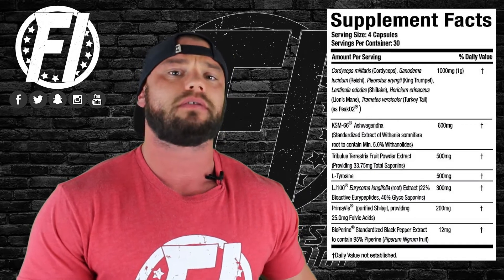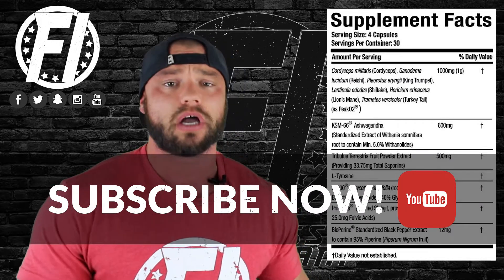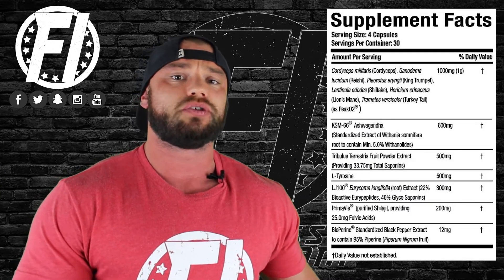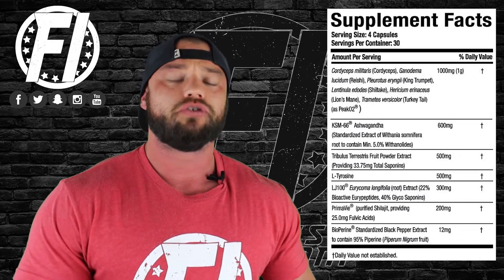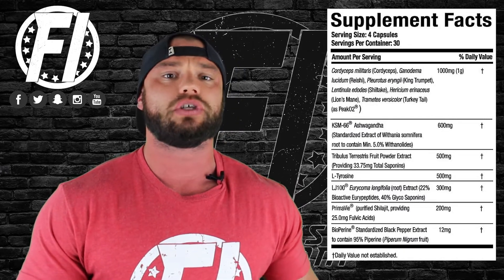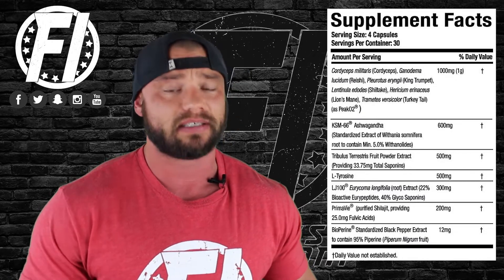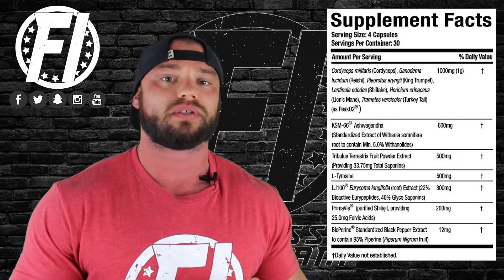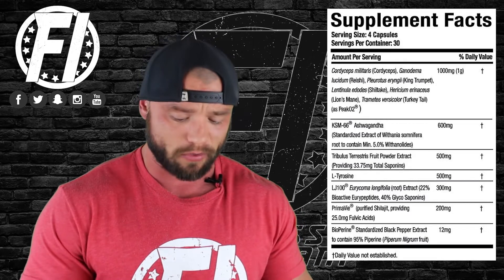The next ingredient is KSM-66 Ashwagandha at the clinical dosage of 600 milligrams. First, it helps with cortisol regulation and stress mitigation — it can alleviate stress and anxiety, keeping cortisol levels normal and preventing increased body fat storage. Studies have also shown that KSM-66 at 600 milligrams can actually help increase overall testosterone, which is exactly what you're looking for in a testosterone support product.